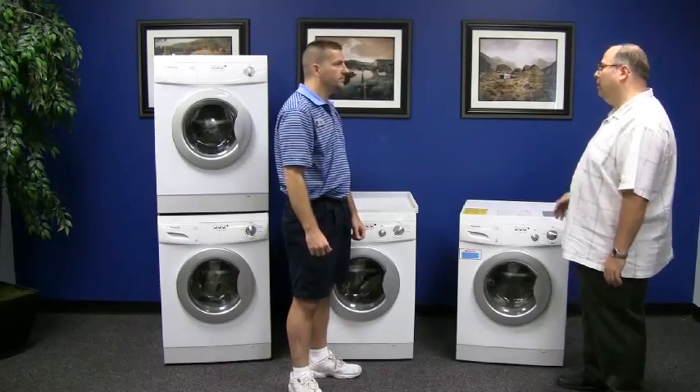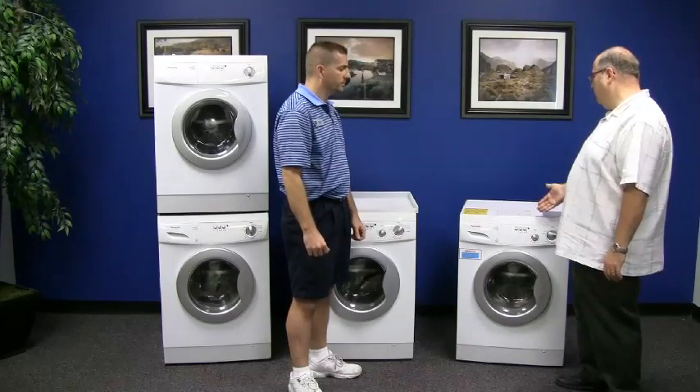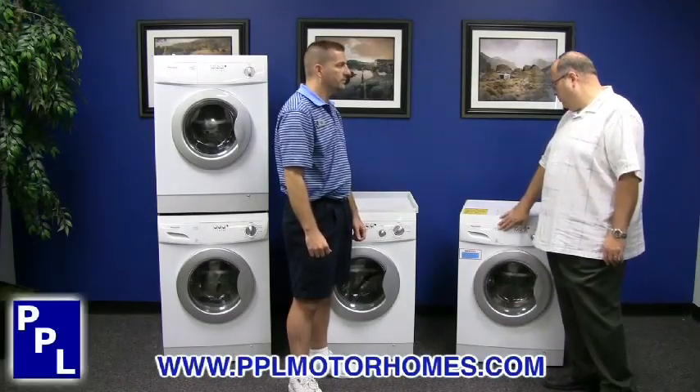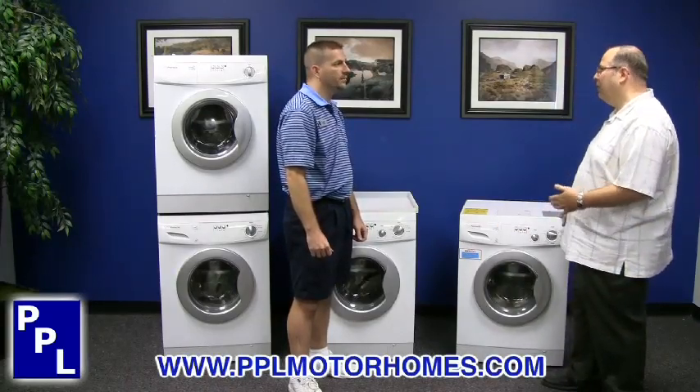We also have a half load feature, where if you have just a couple of small items that you need to wash and dry, you can do so with less water and less electricity. We're also proud of the Energy Star logo, because that means less energy, less electrical and water consumption.